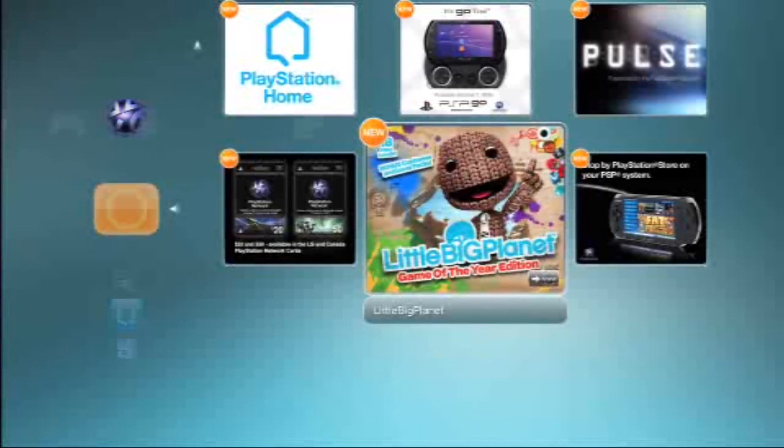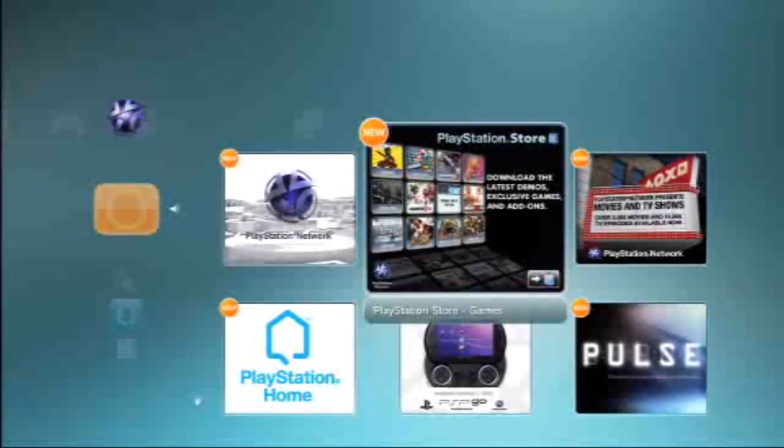For example, with LittleBigPlanet, if I click on this, we're going to go over to the official game site on the web browser for that game. If I were to click on the PlayStation Store icon, we'll go directly to the store, and if we were speaking about a specific game in the PlayStation Store, we would link directly over to that game. This will really make it easier to bring things to the surface and help you find the latest and greatest quickly.